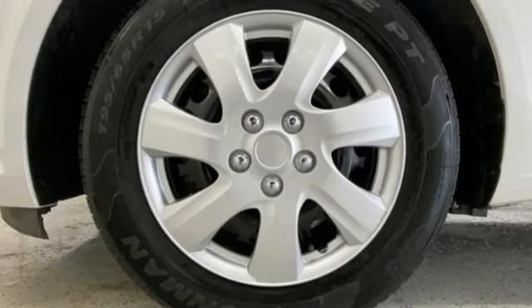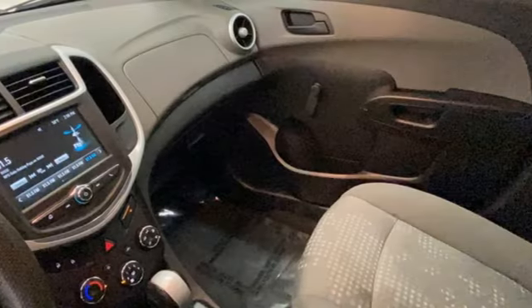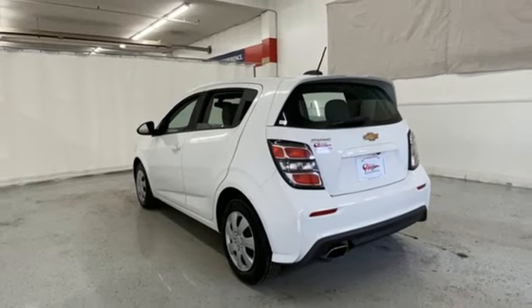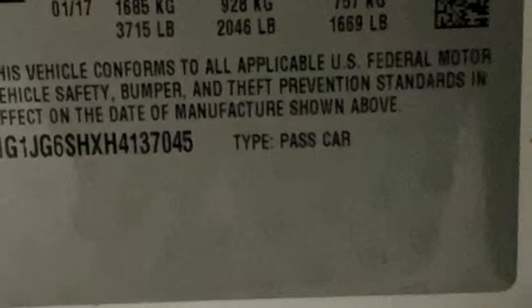Bluetooth wireless audio streaming, manual tilting steering column, one 12-volt power outlet, manual telescoping steering column, Ecotech engine, rear-lip spoiler, gas-pressurized shocks, and OnStar 4G LTE Wi-Fi hotspot.